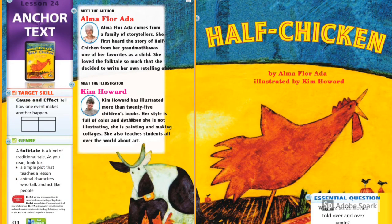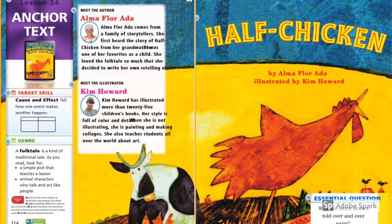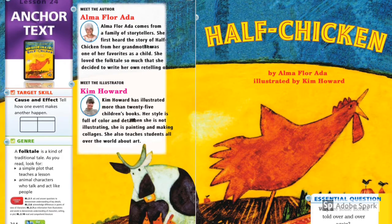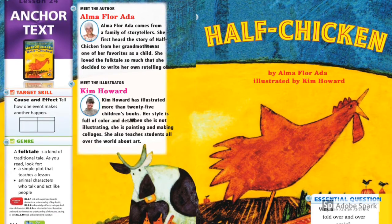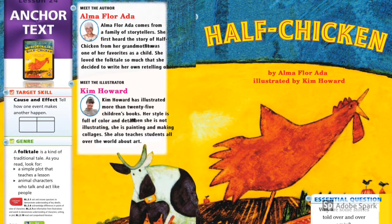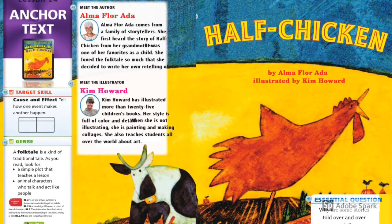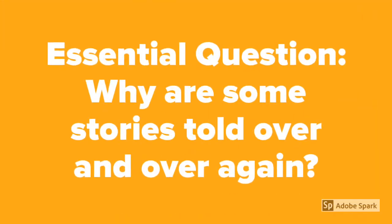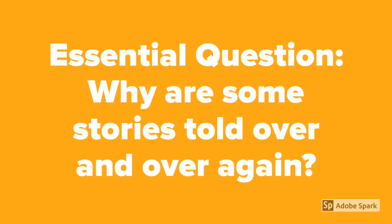Half Chicken by Alma Flor Ada, illustrated by Kim Howard. Half Chicken is a folk tale. This is a kind of traditional tale. As we read, we're looking for a simple plot that teaches a lesson and animal characters who talk and act like people. While we're reading, we're going to think about this essential question: Why are some stories told over and over again? You'll find that a lot of folk tales are passed down — they're told over and over again. Why do you think that is?